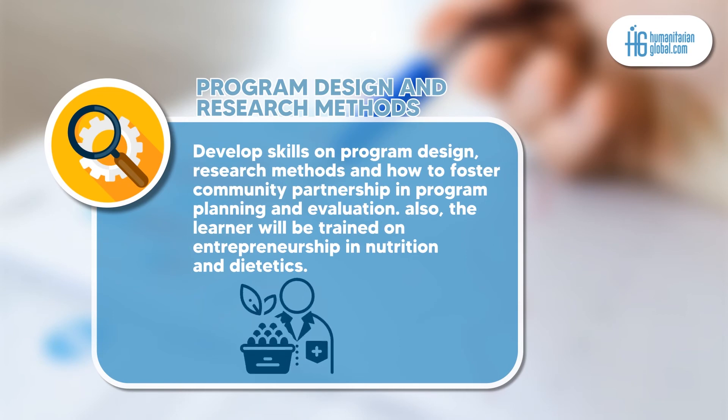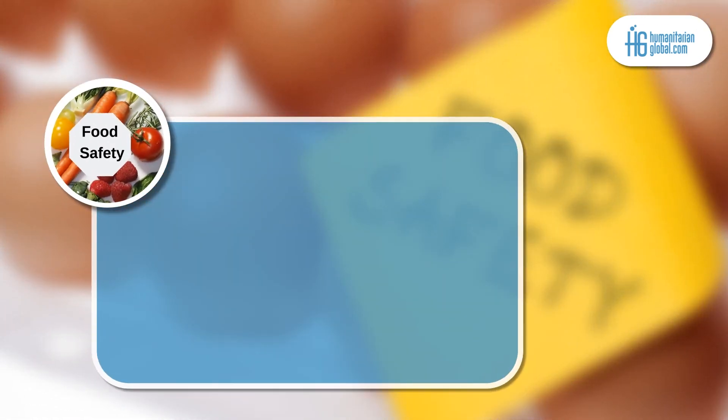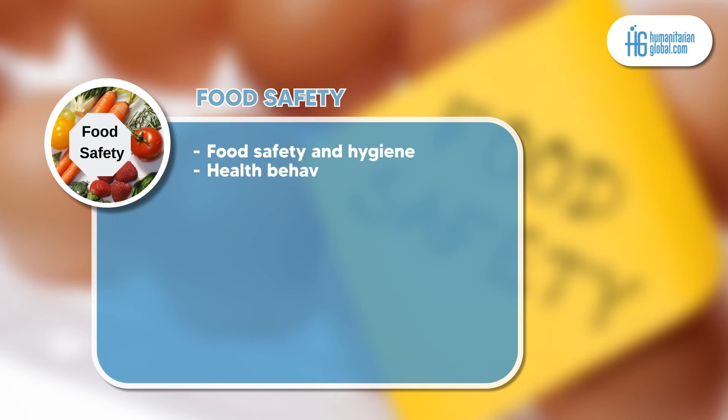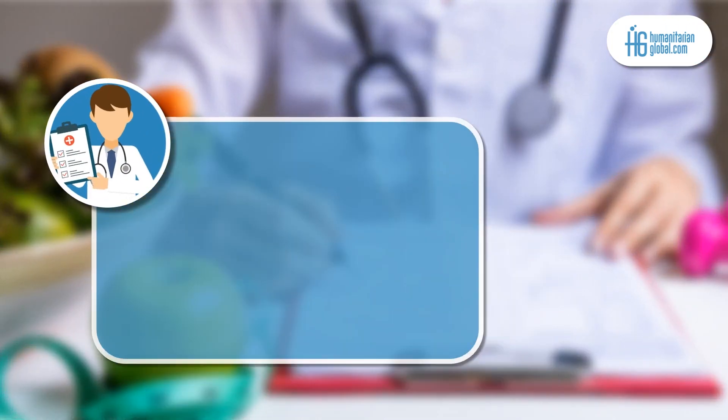Additionally, the learner will be trained on entrepreneurship in nutrition and dietetics. Module 6 is food safety, which offers more understanding on food safety and hygiene, health behavior change, nutrition epidemiology, and food safety legislation.